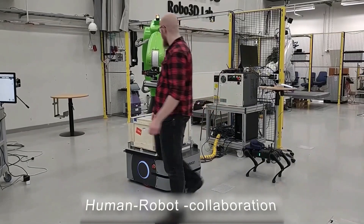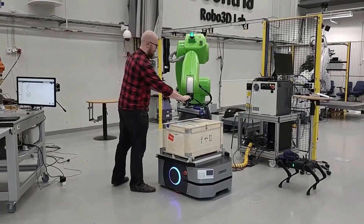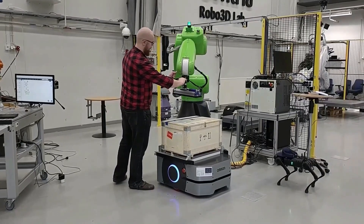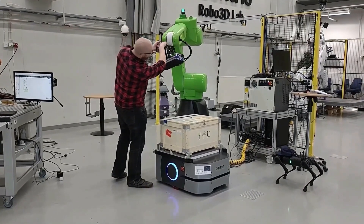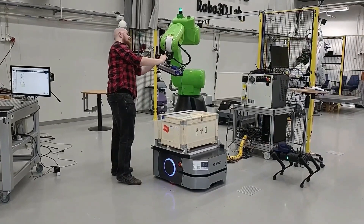Safety functions allow seamless human-robot collaboration. As a result, the robot doesn't need safety areas with lots of floor space. This enhances the possibilities of robot utilization in an even wider variety of tasks.